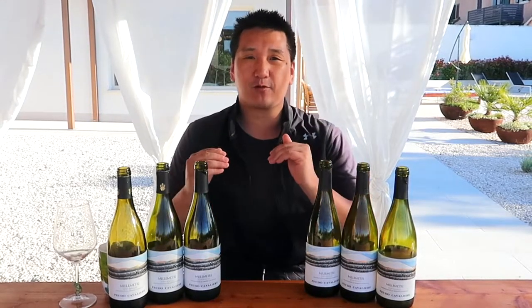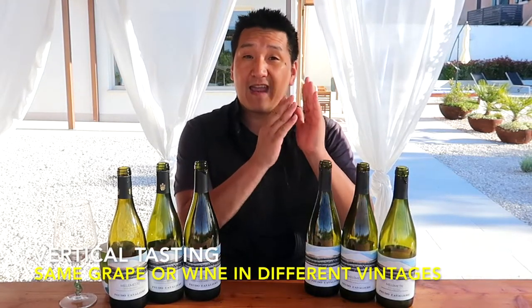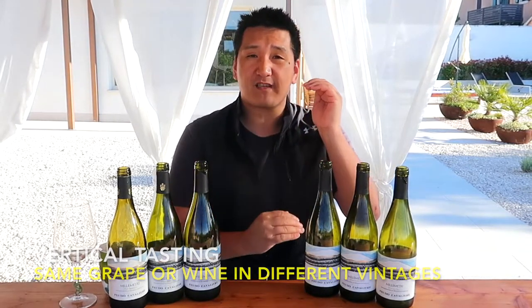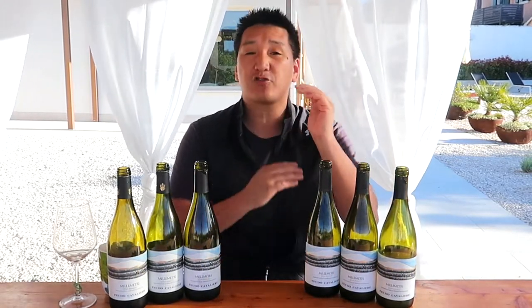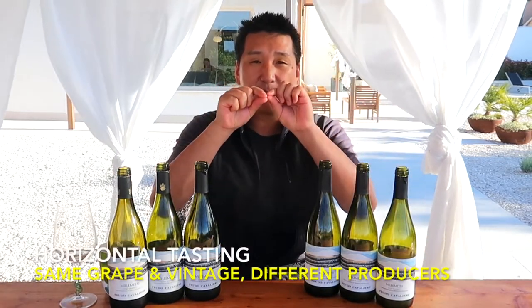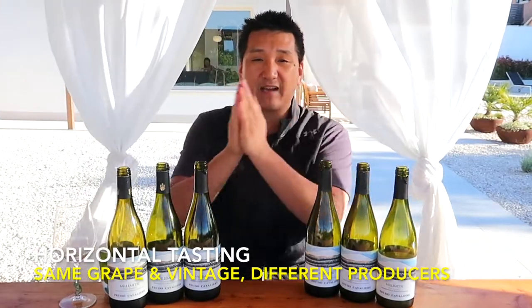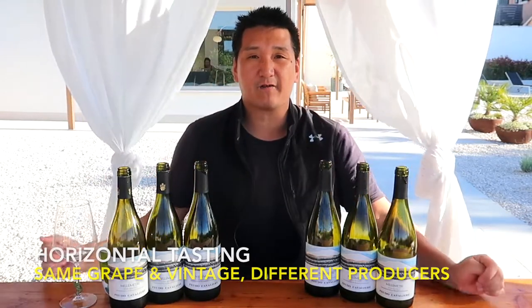In the wine world, you'll hear fancy terms like horizontal tasting, vertical tasting. What does all that stuff mean in the first place? Vertical tasting is when you taste the same grape or the same cuvee from the same producer, but different vintages, different years, different harvests, so you can see how the weather, the climate of each year, the winemaking or the winemaker changed the style of wine. When you have horizontal tasting, you have the same vintage, same grape variety, but maybe a few different producers to see how that grape variety performs across the specific vintage.